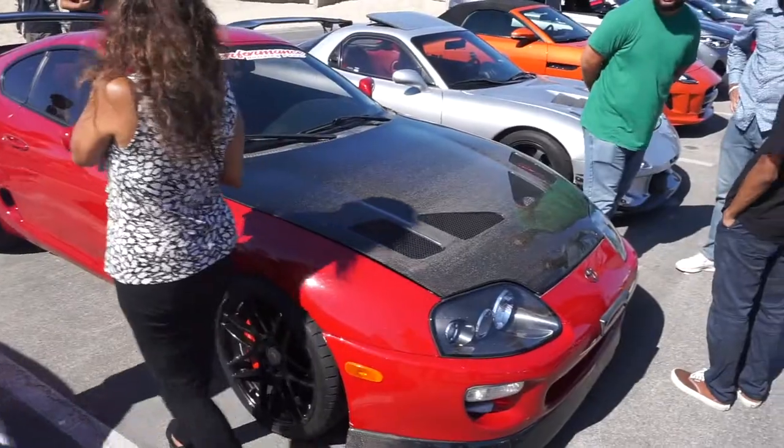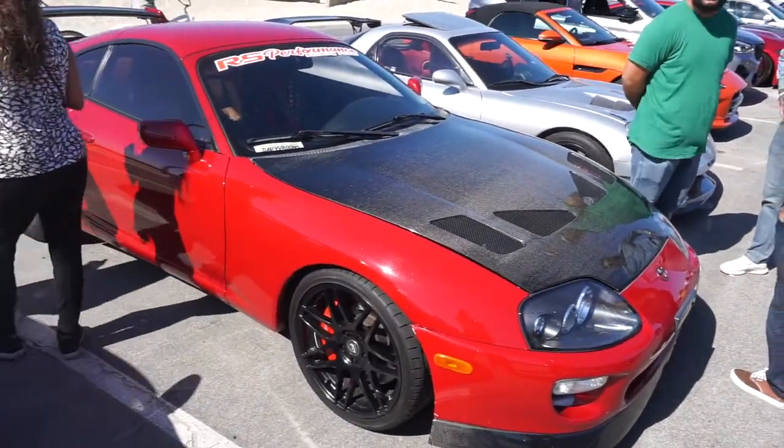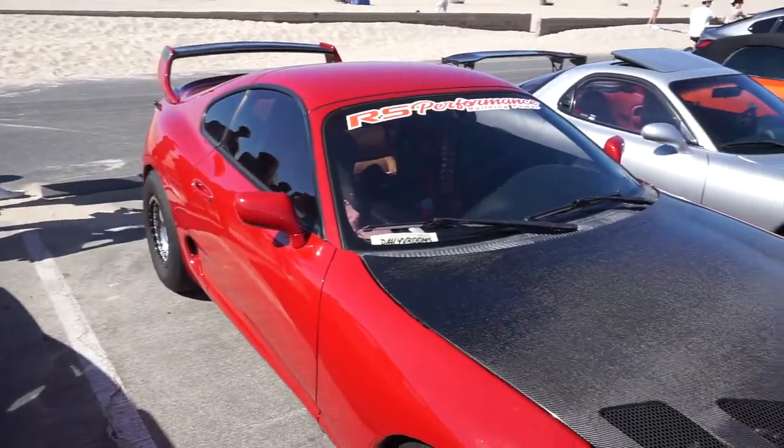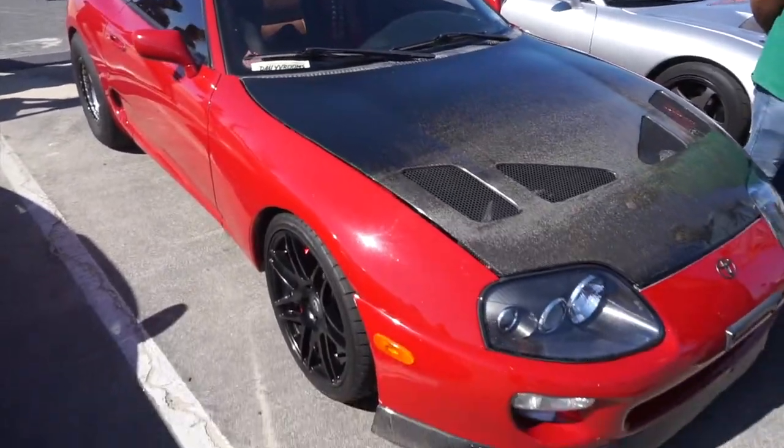The Supra — carbon fiber hood with the slicks. Just look at it, that's nice. Clean Supra.